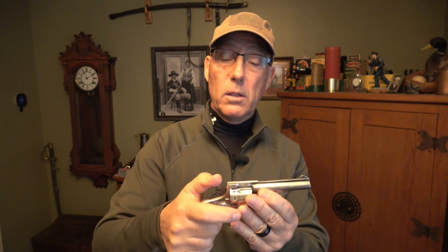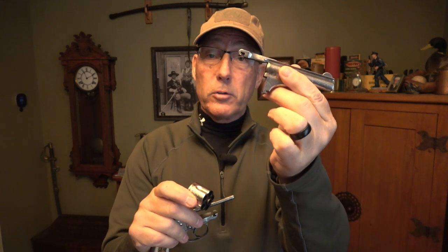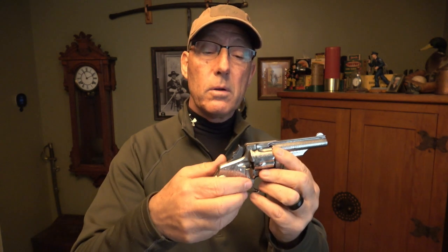Another unique feature is the ability to change barrels very easily. They offered these models with a long and a shorter barrel — like a two-and-a-half-inch carry barrel and a five-and-a-half-inch target barrel. To change barrels, you put the hammer at half cock, press the unloading lever, and then press an additional button up top. The whole barrel assembly comes apart for cleaning or disassembly, and you can put a new barrel version on and simply reassemble it the same way it came apart.